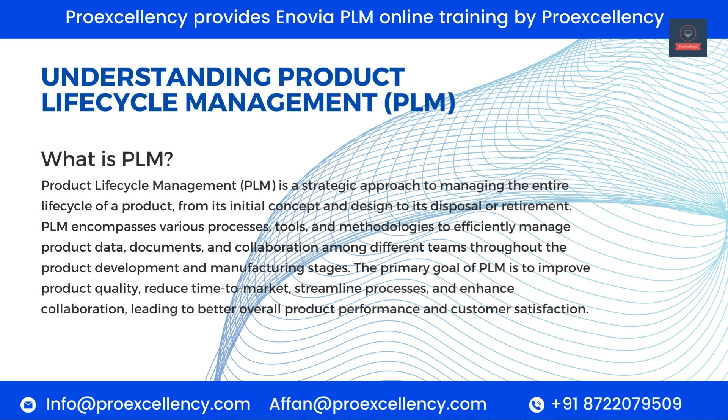PLM encompasses various processes, tools, and methodologies to efficiently manage product data, documents, and collaboration among different teams throughout the product development and manufacturing stages. The primary goal of PLM is to improve product quality, reduce time-to-market, streamline processes, and enhance collaboration, leading to better overall product performance and customer satisfaction.